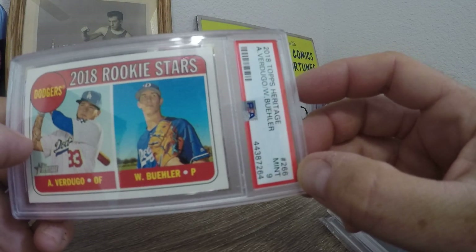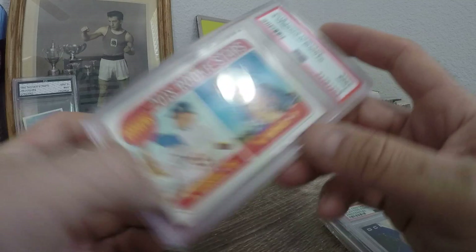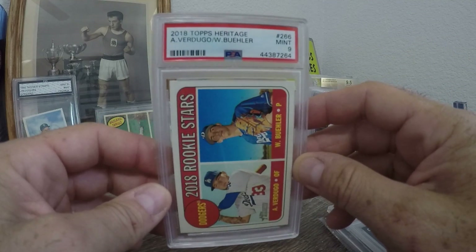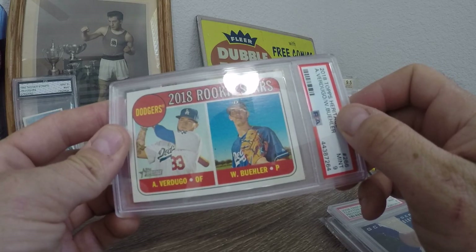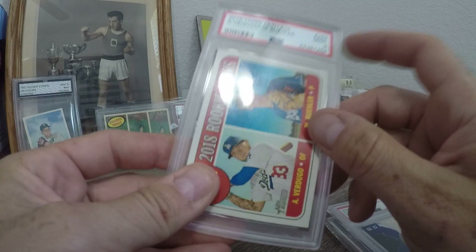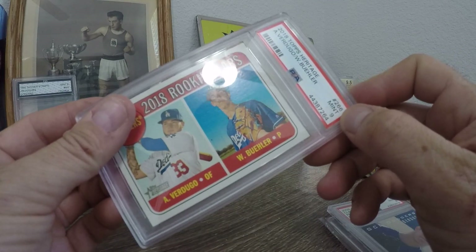It's a Mint 9, which is awesome. These are going to look real good next to my Kershaw 9s that my boy Charlie sent me. Nice — I have a bunch of slabs, mainly all Dodgers.